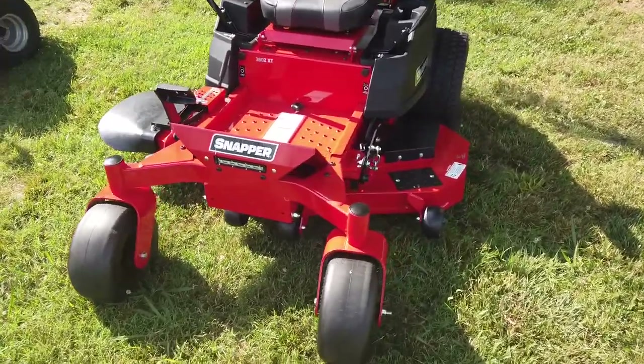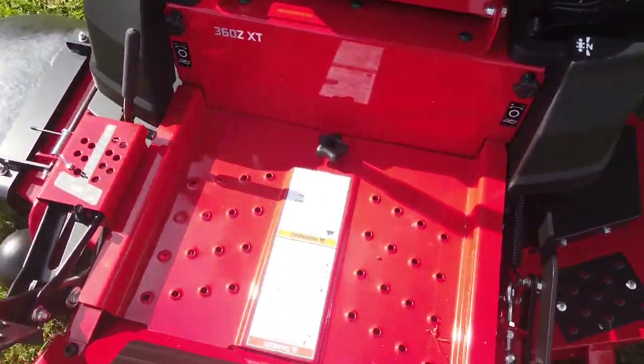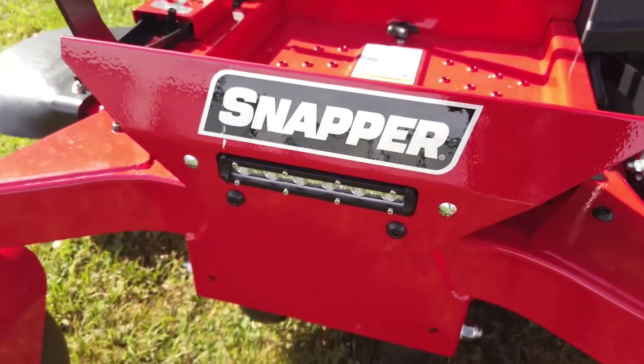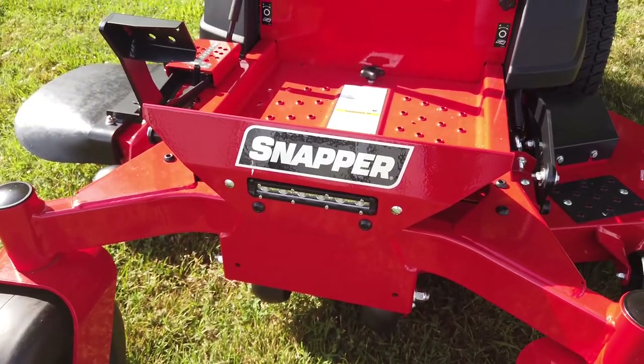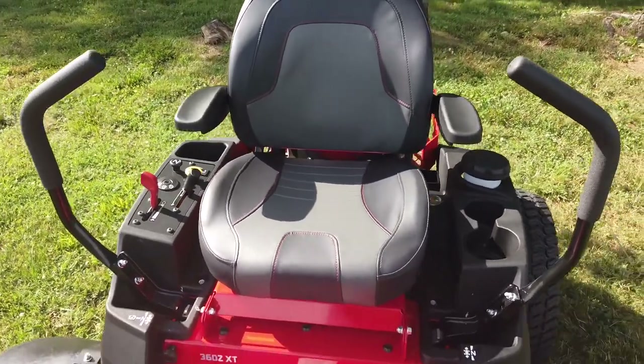This mower has a 52-inch cutting deck made of 10-gauge fabricated steel. It features a movable floor plate, LED front headlights, and a cushioned high-back seat with armrests.